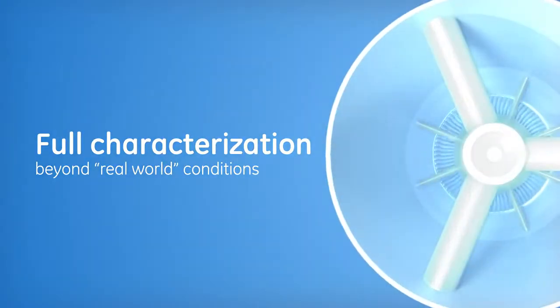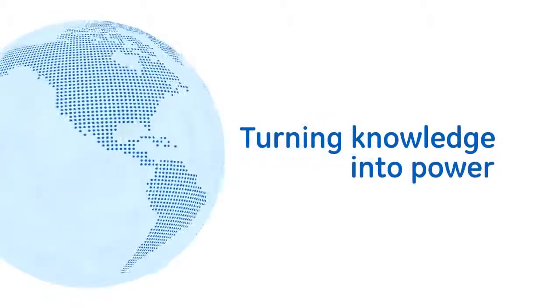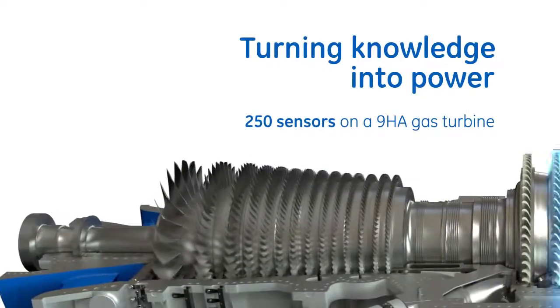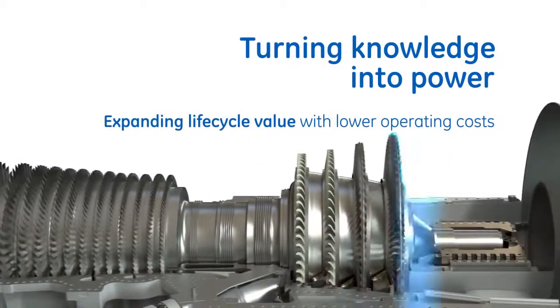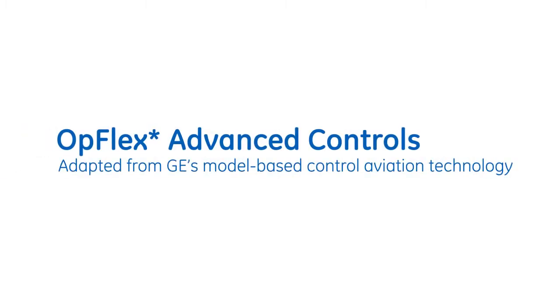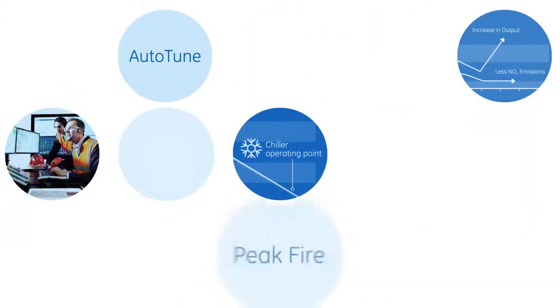Additionally, GE collects data points from our operating H-Class fleet. Monitoring data related to combustion dynamics, blade health, and operational efficiency delivers the information needed to help predict issues before they occur and sidestep performance losses or unplanned downtime. This information is also analyzed and fed into advanced software tools that enable our customers to make dynamic, more productive operating adjustments.